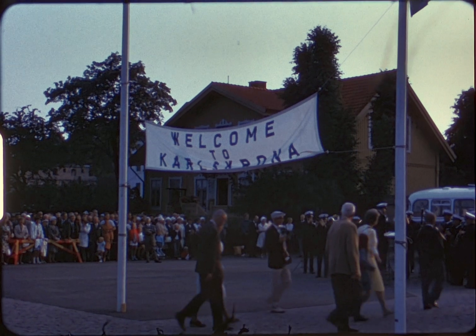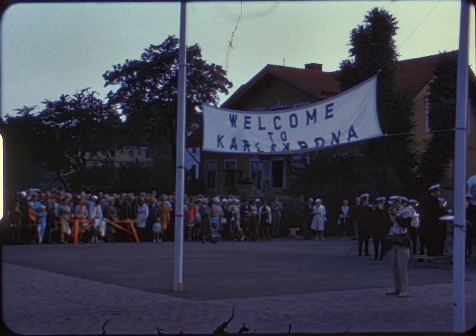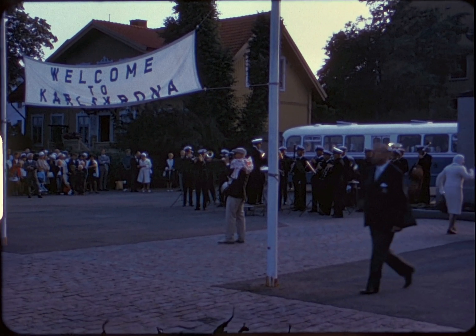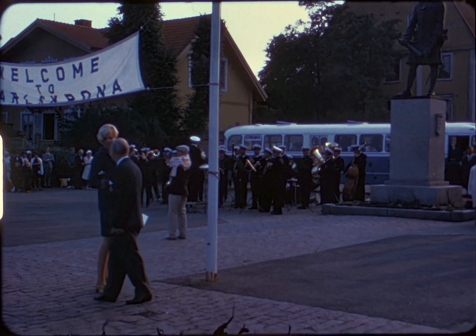As the sun sets on Göteborg, we head for Karlskrona, the Swedish naval base. We reached Karlskrona on July 22nd at about 5:30 p.m. and are welcomed by the Navy Band. This base was built in 1680.